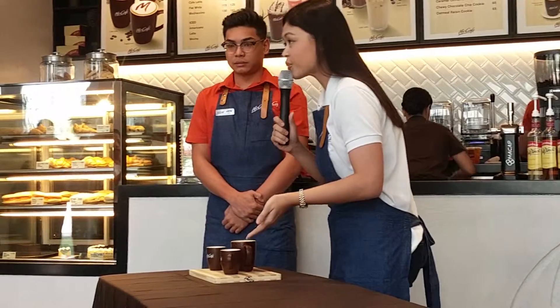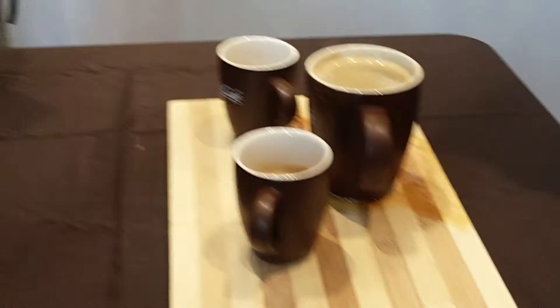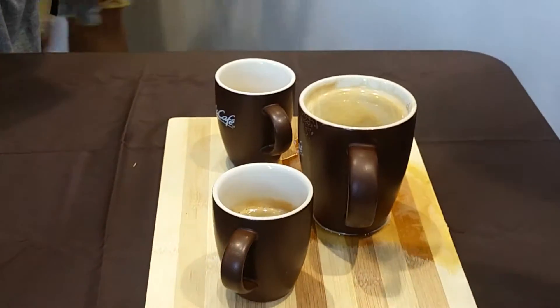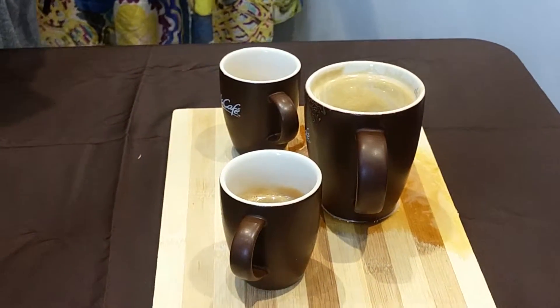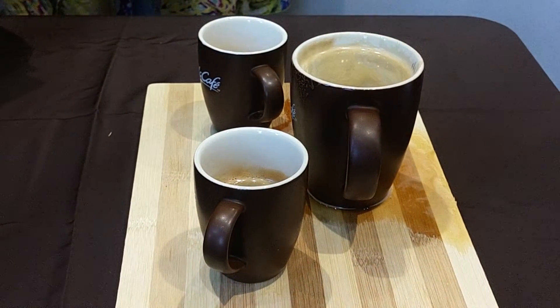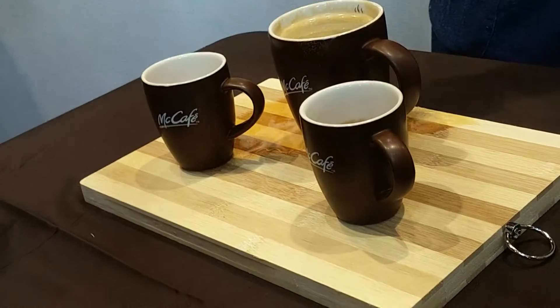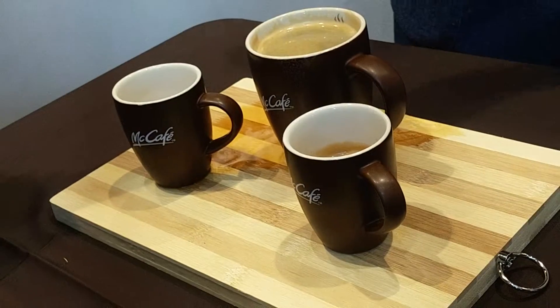We start off with our espresso. You may come closer if you wish to take a picture. As you can see, there's a nice amber color to our coffees. Our espresso has a good crema, and we know that crema is a good indication of a quality coffee bean. We also have our macchiato with a dollop of frothed milk, and our Americano.